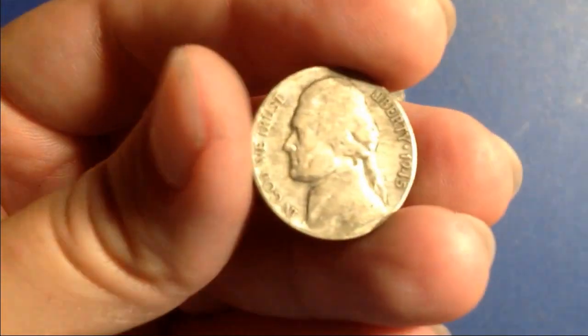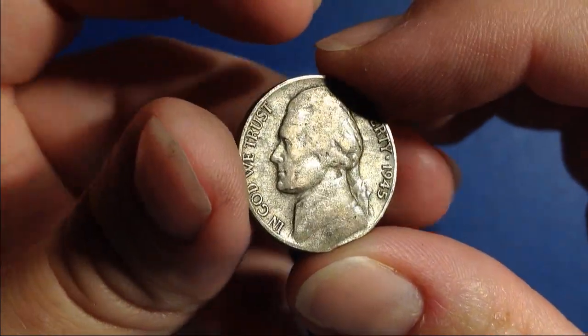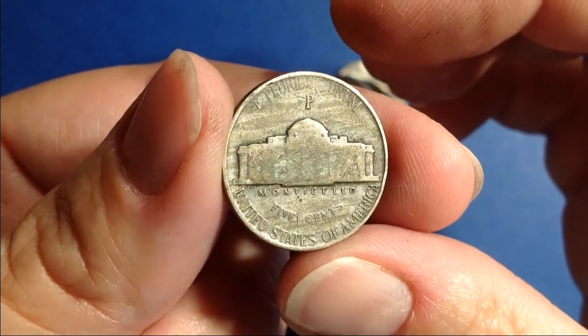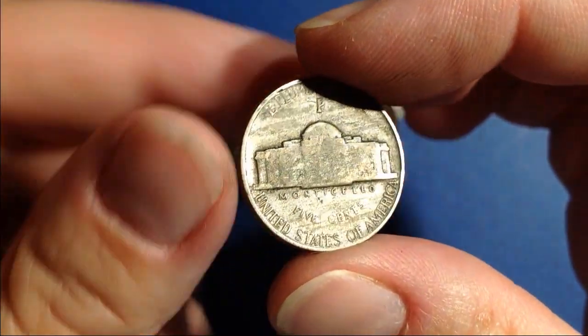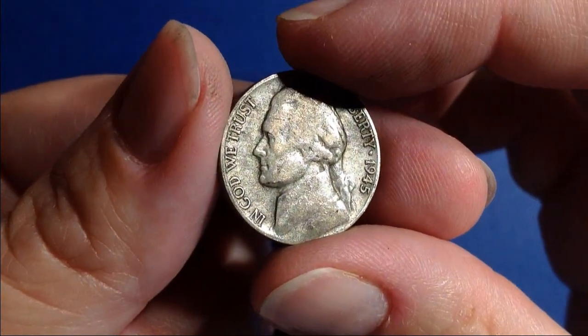It's a silver war nickel — 1945. Let's see where it's from. Philadelphia. Very cool, we are on the board with silver. Back to the hunt.